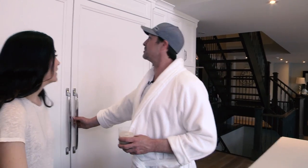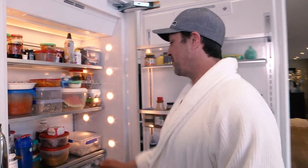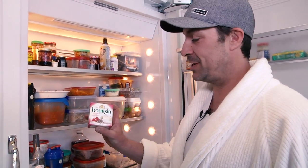The other thing I like about this room is this big, stupid fridge. One of my favorite foods — Boursin cheese. I eat a whole block in one sitting. So if you come to my house, you bring Boursin.